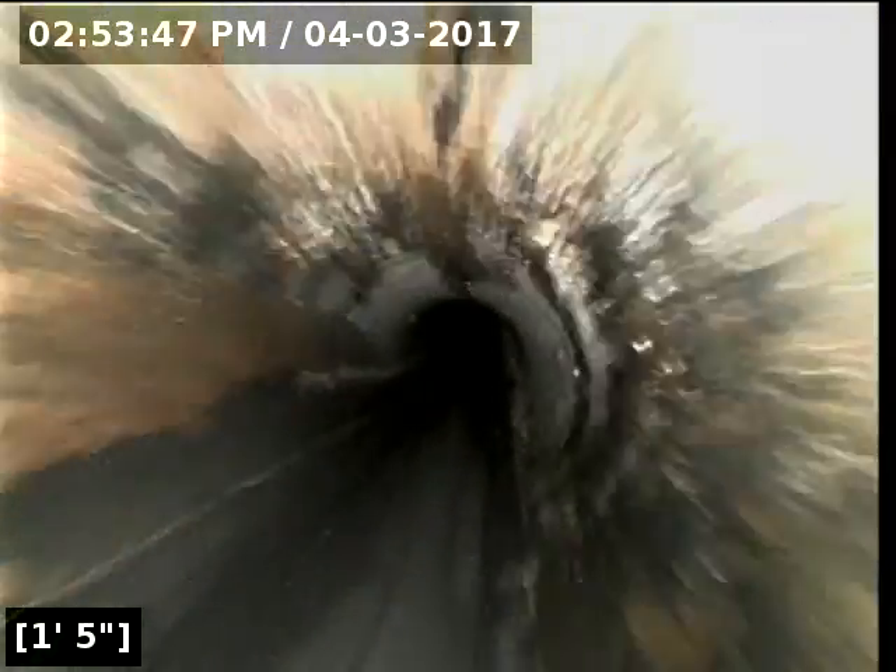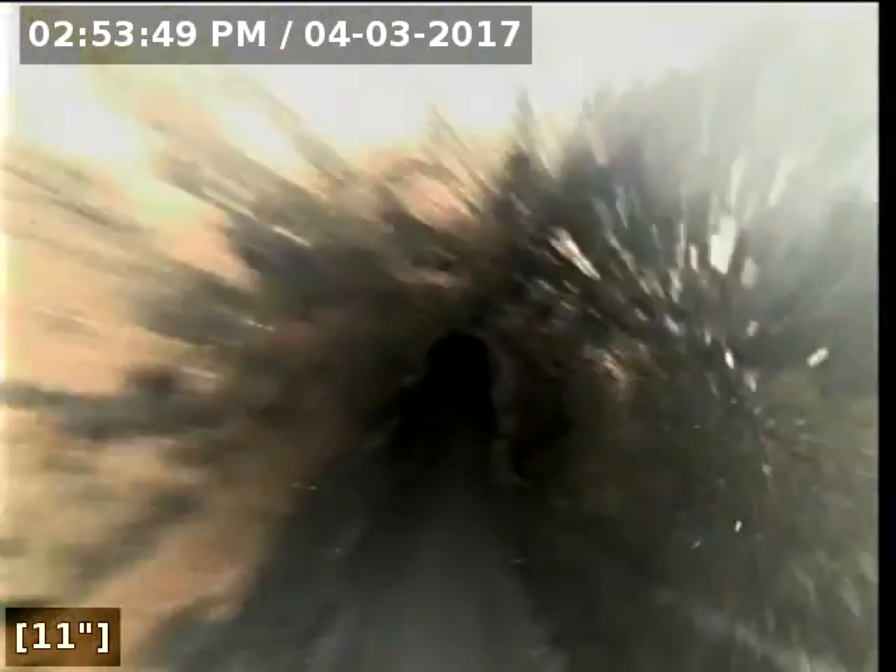Anyway, I'm about to reel the camera out of the line. We've got great flow to the main lateral. The ABS and the PVC portions of the line are both in good shape. The sewer line is functioning properly at this time.